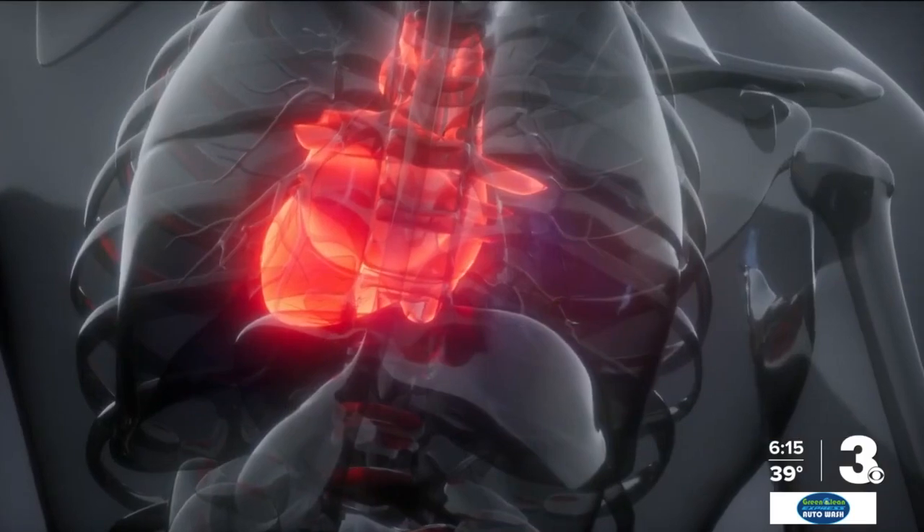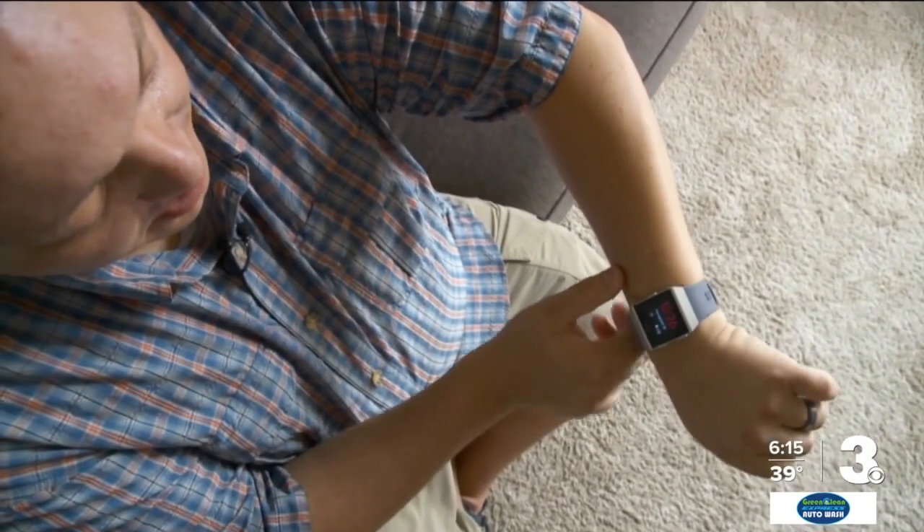They're called smart watches for a reason — they track your steps, they monitor your heart rate, and they even let you make some calls. Because we all have different lifestyles, there are a number of models to choose from, whether you are buying for personal medical reasons, safety, or maybe you just like how long the battery lasts.